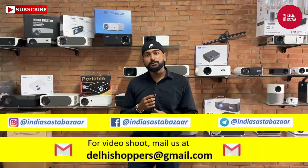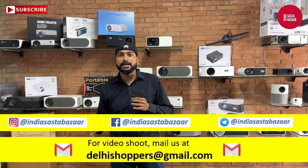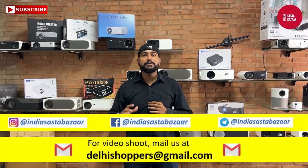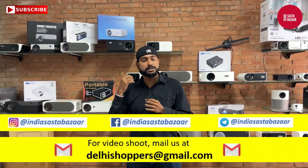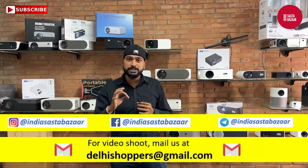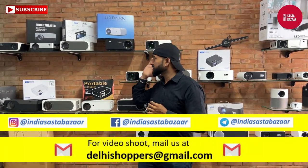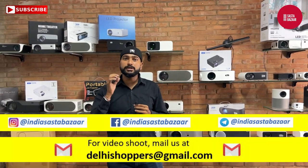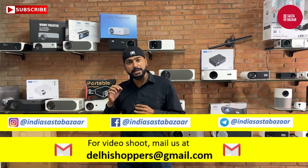So friends, as you have seen, we have done a good product showcase. You can buy a single piece from here, add wholesale, or take a distributorship. You can buy a product on this website as well as at the store.